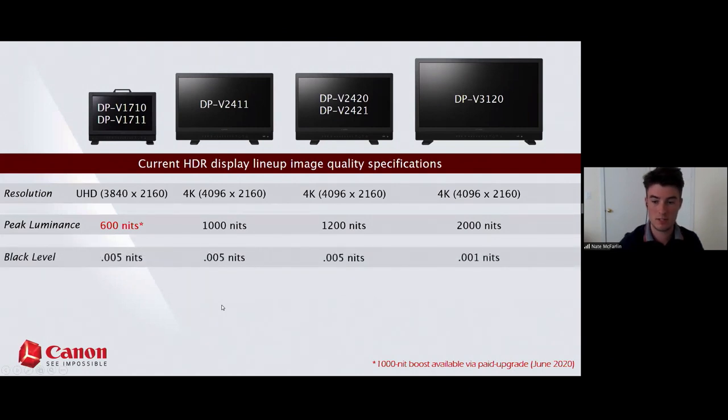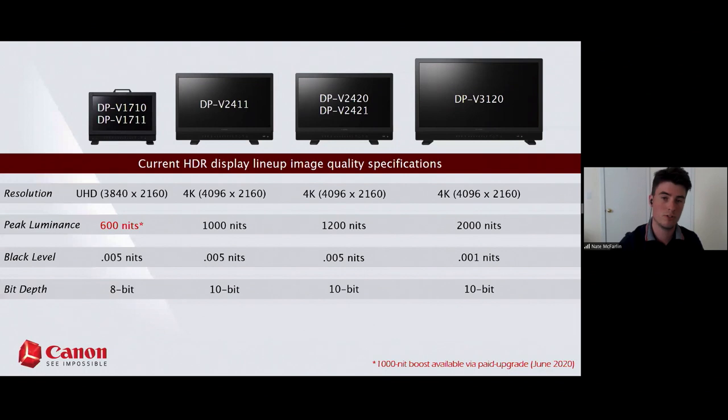On black level — the 17 and 24 series all have a uniform black level of 0.005 nits, whereas the 3120 has a 0.001 nit black level. For bit depth, we're 10-bit across the board except for our 17 series. These bit depths refer to the panel's native bit depth — you can still receive higher bit depth signals, so a 1710 can accept 10-bit signals and a 10-bit panel can still receive 12-bit signals.